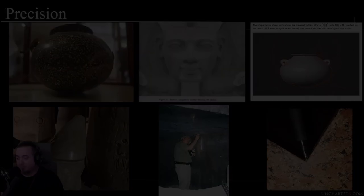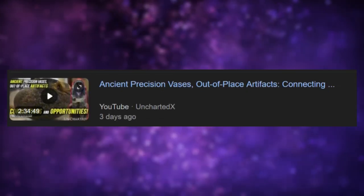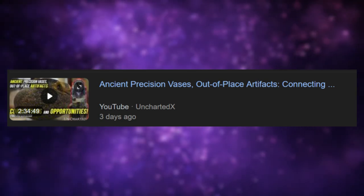Ben from Uncharted X, who has been on Joe Rogan and on Flagrant recently, released a new presentation that's about over two and a half hours long. I watched like an hour of it and there's a lot of interesting things that he said, and I would like to provide my opinion on that — my opinion on his opinion.